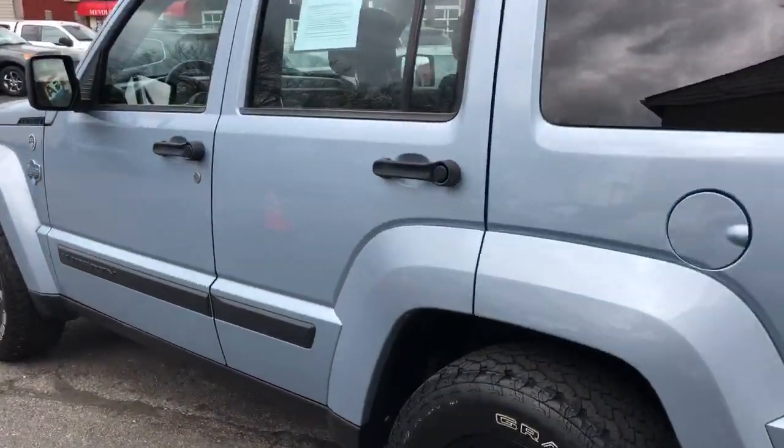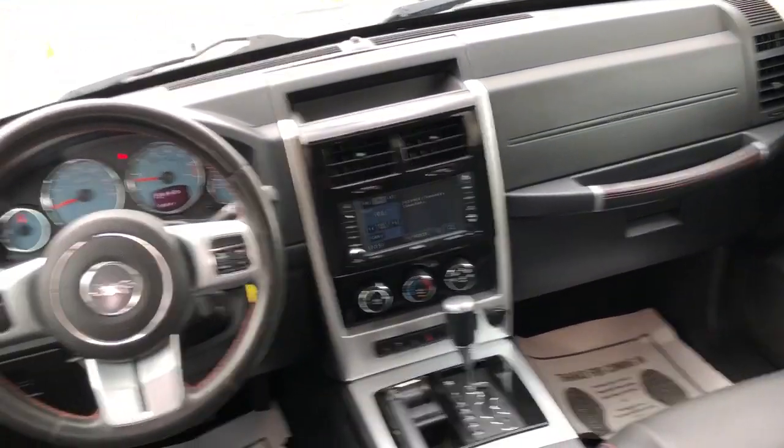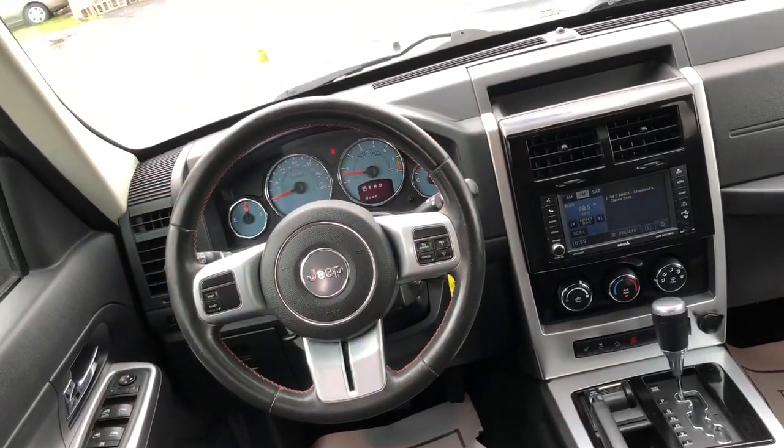Super hard to find oddball color combo, the Arctic stitch interiors — got the big screen, premium sound, leather wrap wheel, factory sunroof, 4x4.